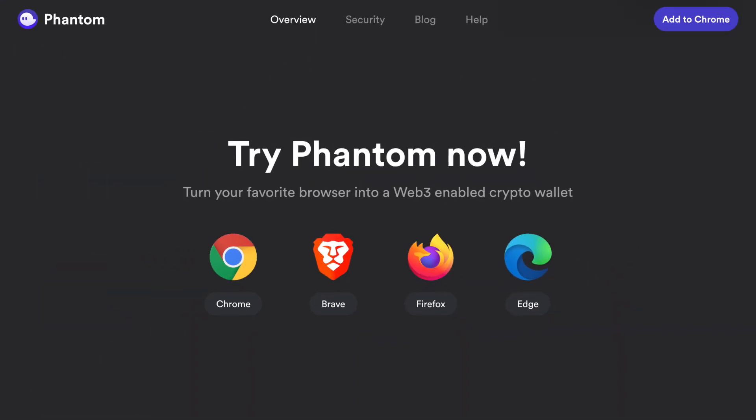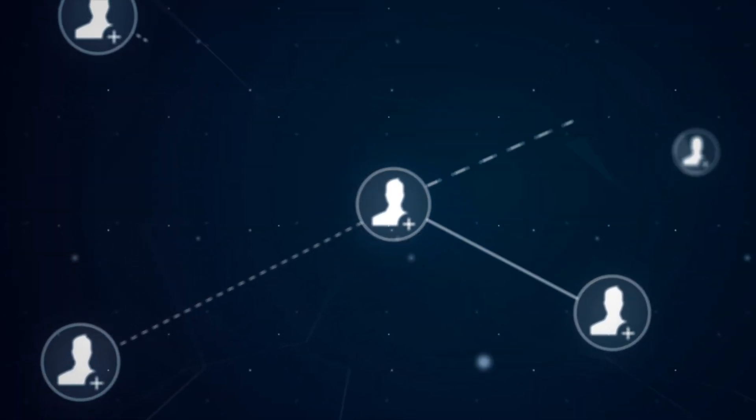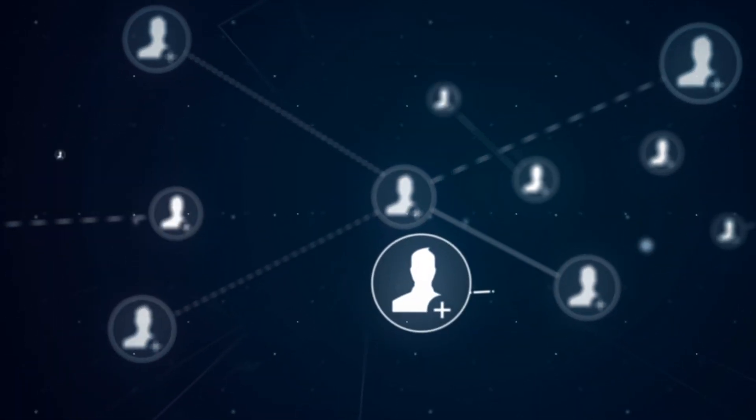As you can see, there are many browsers supported by the Phantom extension. Among them are the most popular: Google Chrome, Brave, Firefox, and Edge. Safari will also be added very soon, which is very cool, since the more browsers that support this wallet, the more users will be able to use it.